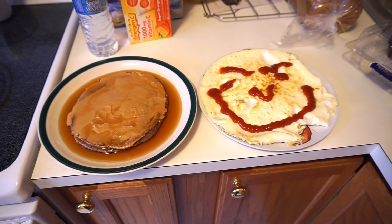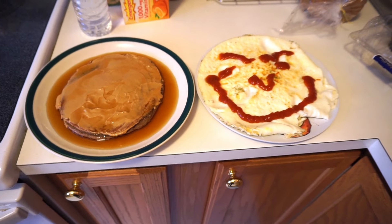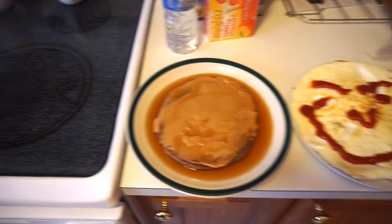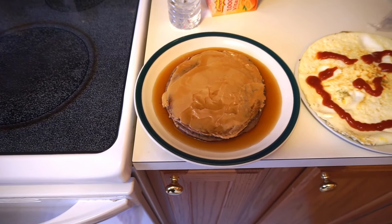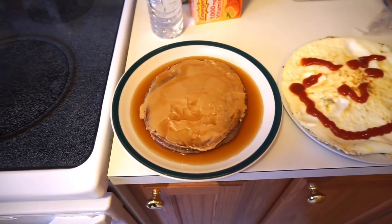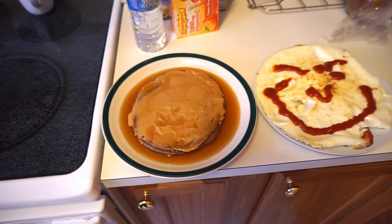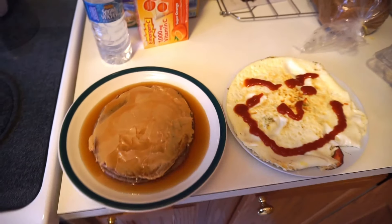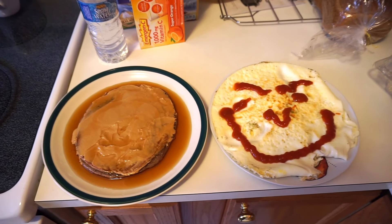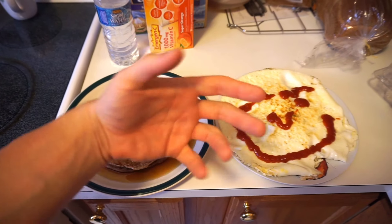On protein, I would say this meal is probably about 80-90 grams — I'm going to estimate about 85 grams of protein. As far as carbs go, with the syrup, ketchup, and peanut butter, let's say about 50-60 carbs. And fats are very high on this meal — I'm going to say about 30 grams of fat. I'm about to go enjoy this meal, I will see you guys in a bit.